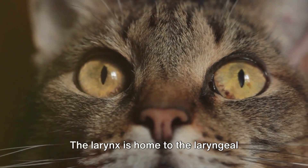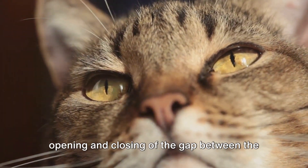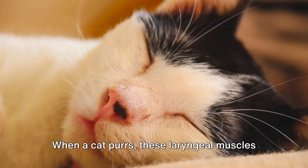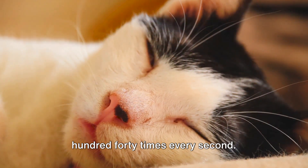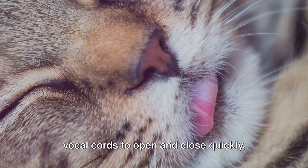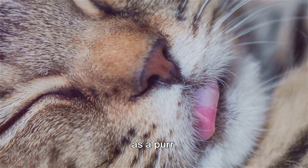The larynx is home to the laryngeal muscles, a set of muscles that control the opening and closing of the gap between the vocal cords, known as the glottis. When a cat purrs, these laryngeal muscles twitch at an impressive rate — up to 140 times every second. It's this rapid twitching that causes the vocal cords to open and close quickly, producing the vibrating sound we recognize as a purr.